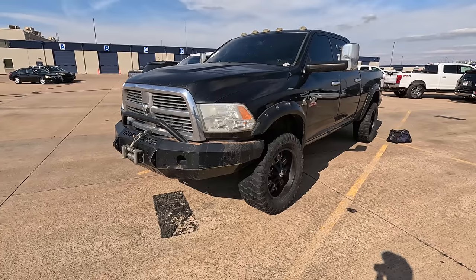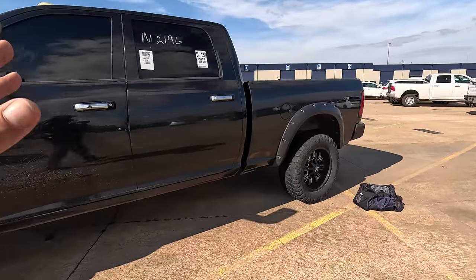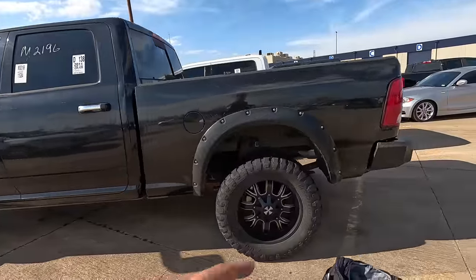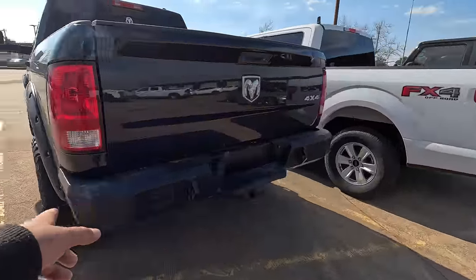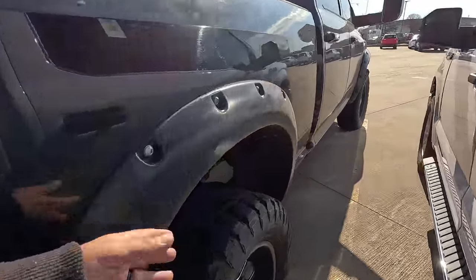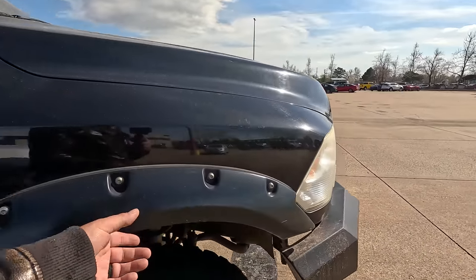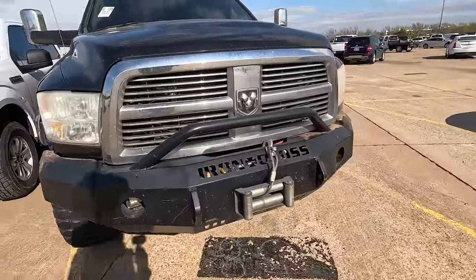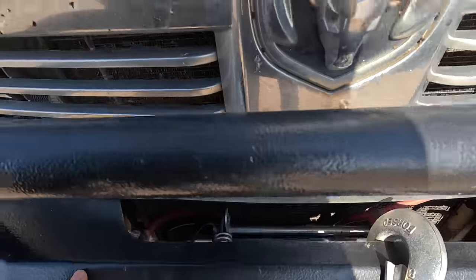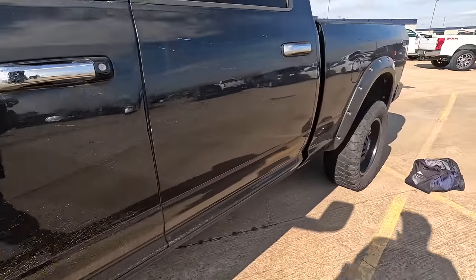Next we have a 2011 Ram 3500 with iron cross bumpers and a winch. This sucker is pretty nice — a little rough but pretty nice. It's got the matching wheels for the bumpers, Iron Man tires, and she's got 206,000 miles on her. Very rarely does somebody replace the back bumper, but they went with the iron cross back bumper as well. You've got the fender flares, bigger wheels and tires, extended towing mirrors — that's factory. There's a 12,000-pound winch down there.